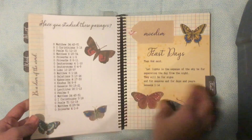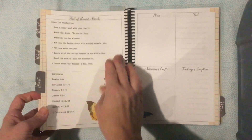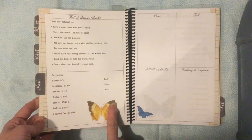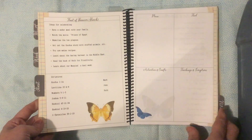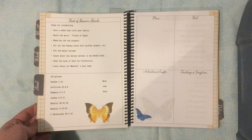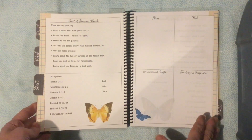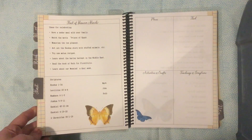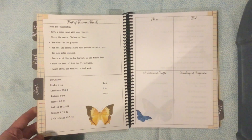After the weekly section, we have the feast day section. We start with Passover. I've got ideas to celebrate, verses to study, and then a place for you to lay out what you want to do to celebrate each feast. The idea being, if you've actually taken time to lay out a plan, you are going to be more purposeful about keeping the feast rather than suddenly realizing it's next week and wondering what you're going to do. I want you to plan it out ahead so you can be purposeful in celebrating these feasts with your family.